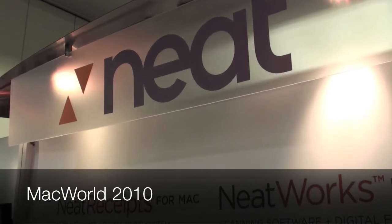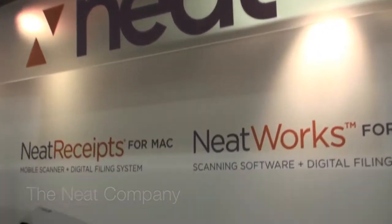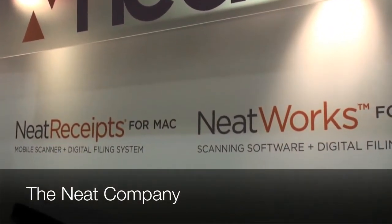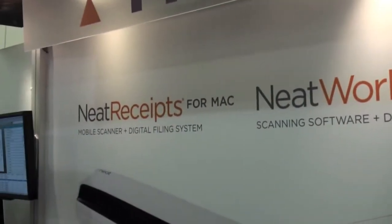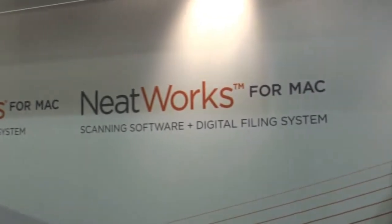Hi, Tech Dad. I'm at Macworld 2010. I'm at the Neat company and they produce a great hardware and software product. So we're going to be looking at Neat Receipts. They also have another one called Neatworks. And I'm with Kevin Garten, who's the CMO over at Neatworks.